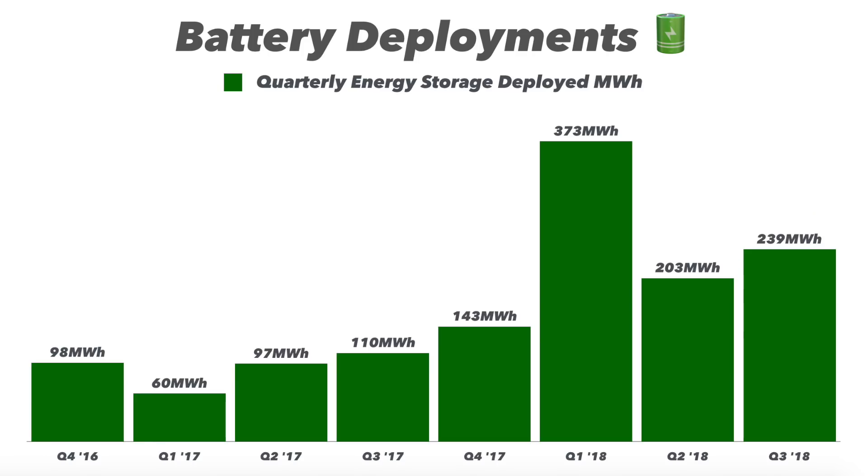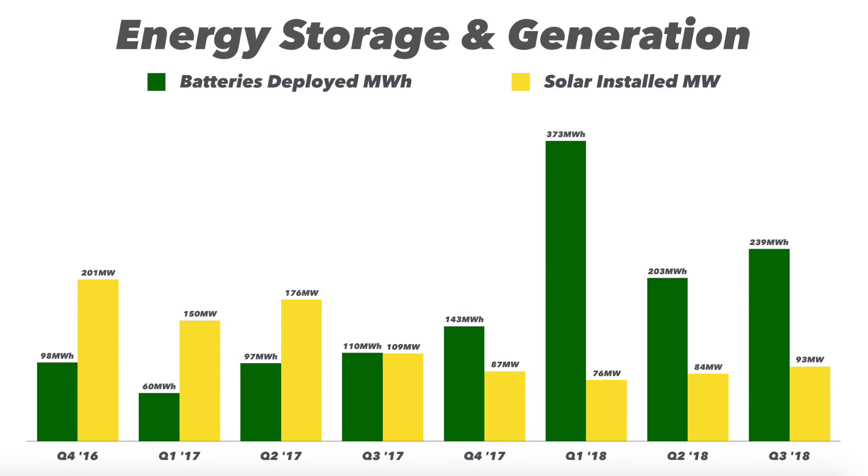This is the chart of battery deployments per quarter. The trend here is up and to the right, though pretty lumpy because it depends on when a big project hits. This overlay of solar megawatts versus battery deployments shows how solar has been on a downtrend while batteries have been on an uptrend. So what's going on under the hood is solar has been slowing down and cooling off while batteries have been heating up — and this is why the underlying excitement of Tesla Energy has been sort of overlooked.